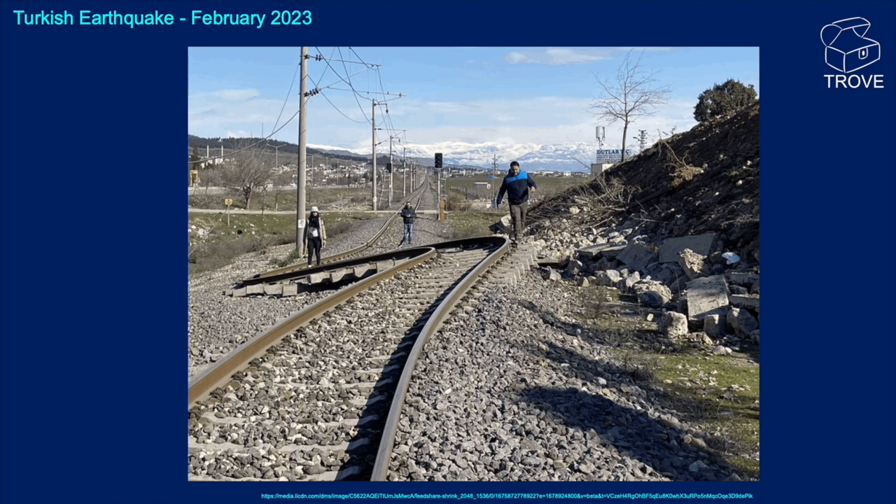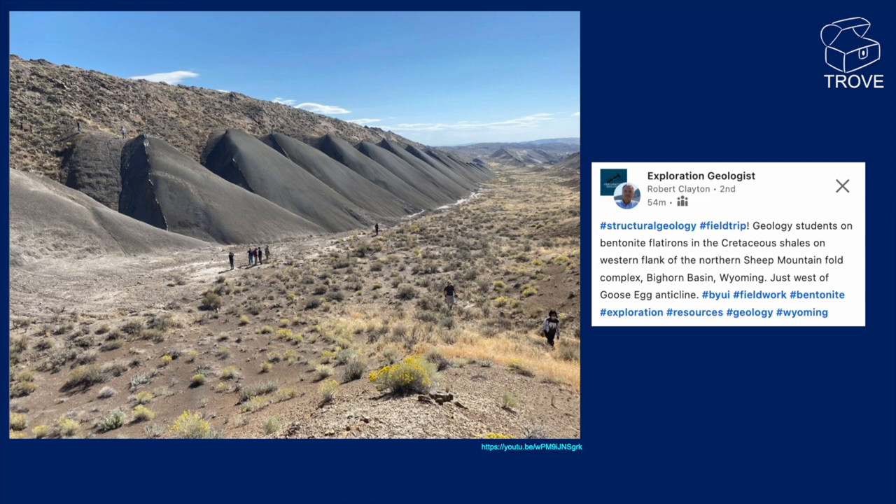This picture's great — from the Bighorn Basin in Wyoming, and it's supposedly showing bentonite flat irons in Cretaceous shales. Not too sure what they are — very, very regular. Is that an erosional pattern? If anybody knows, please put it in the comments below.